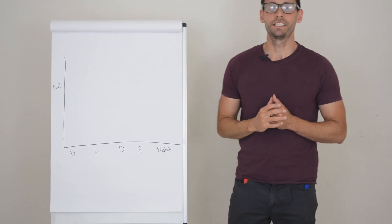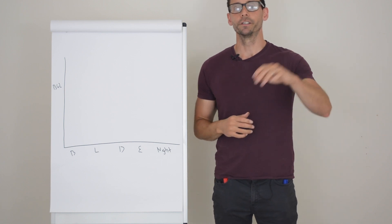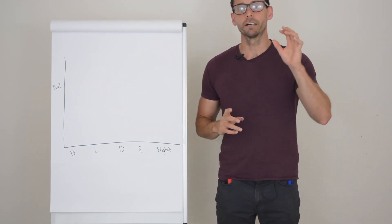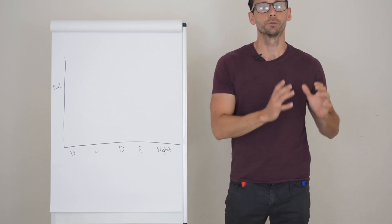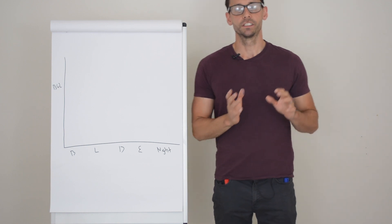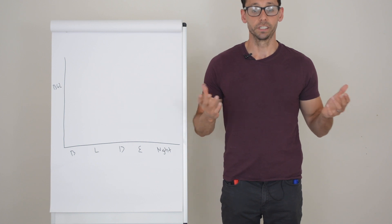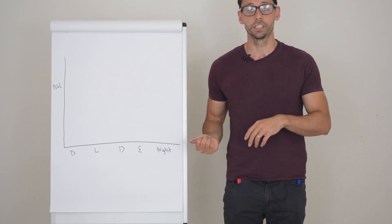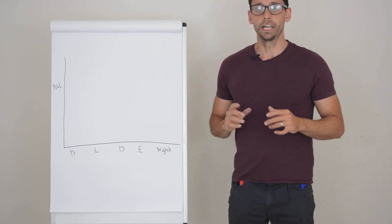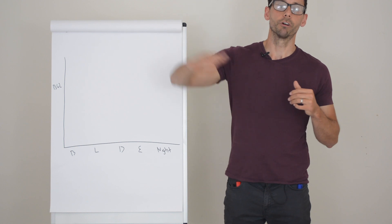Hi everyone and welcome back to diabetesdietguide.com, or if you're watching on YouTube you are equally as welcome. If you don't know me, I'm Mark, diabetes specialist dietitian, and today we are talking about why your glucose levels might rise overnight in type 1 diabetes. I've done this for type 2 diabetes and I've been promising this video for a while — I accidentally deleted it twice — but now we're going to explain three or four reasons as to why your glucose levels rise overnight.